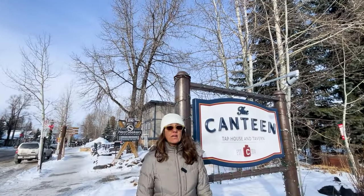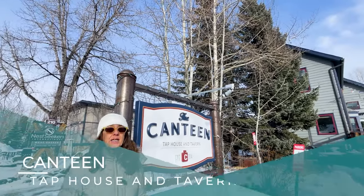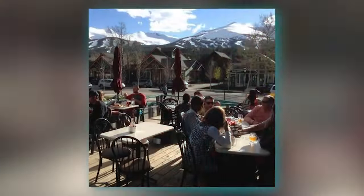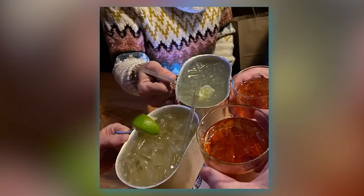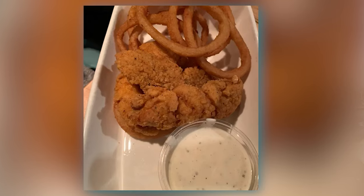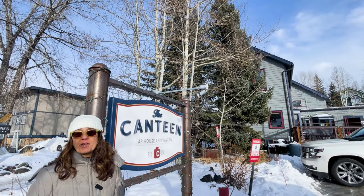The Canteen Restaurant is on the north end of Main Street and this is just your classic American comfort food. Come here for a great bar, great cocktails and beer, and you're going to get yourself a nice juicy sandwich, hamburger, fried chicken, steak — you name it. They've got all the comfort food you can think of.